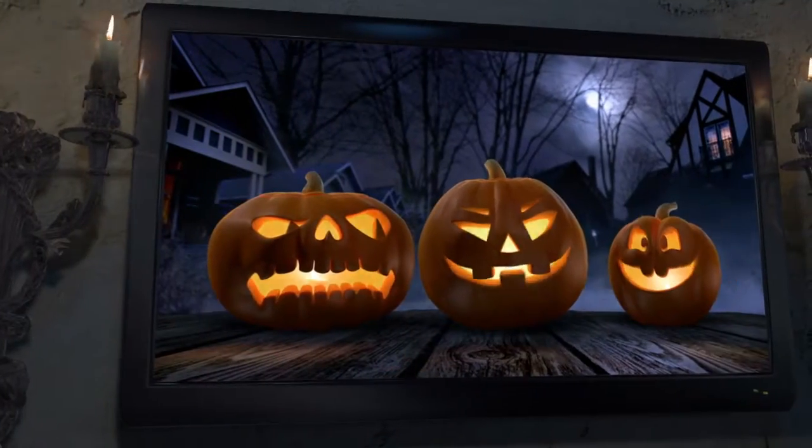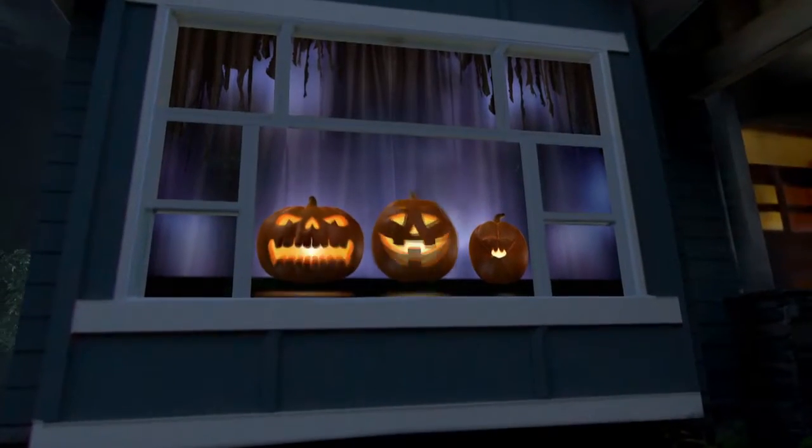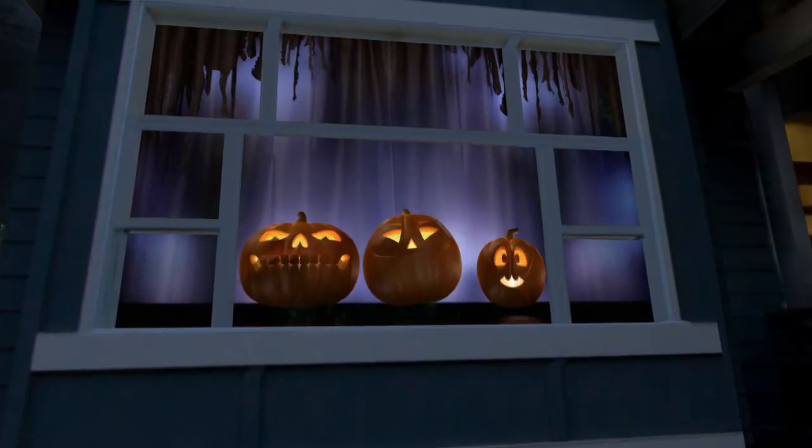Featuring a trio of singing, wisecracking pumpkins, this whimsical, family-friendly digital decoration is sure to make any young Halloween lover's face light up with joy.